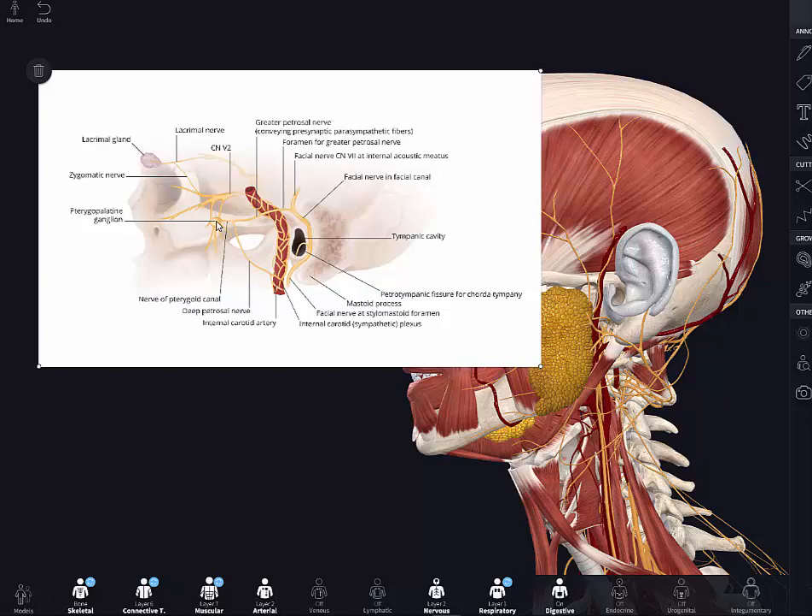The pterygopalatine ganglion is where parasympathetic fibers coming from the facial nerve via the greater petrosal nerve will synapse. After synapsing, they hitch a ride on branches of the trigeminal nerve and end up going to the lacrimal gland. So in a nutshell, the facial nerve is necessary to be able to make tears.